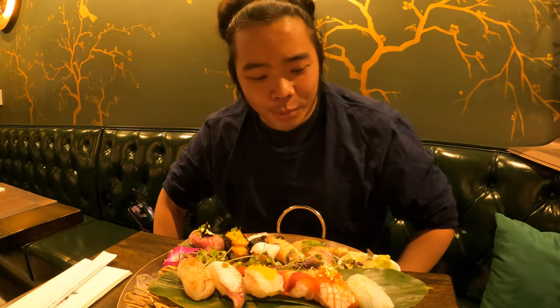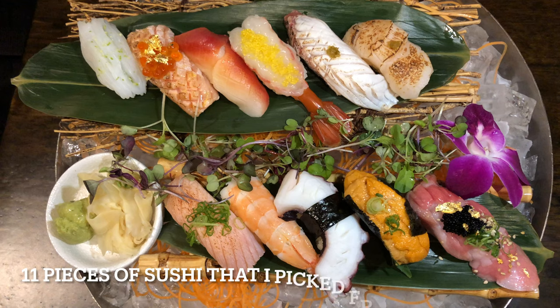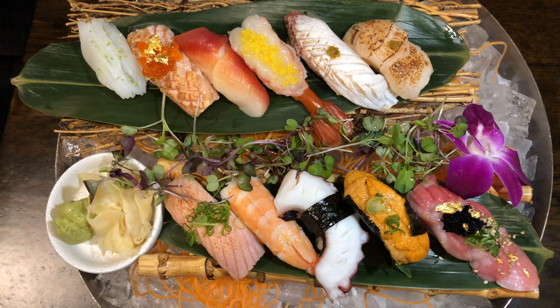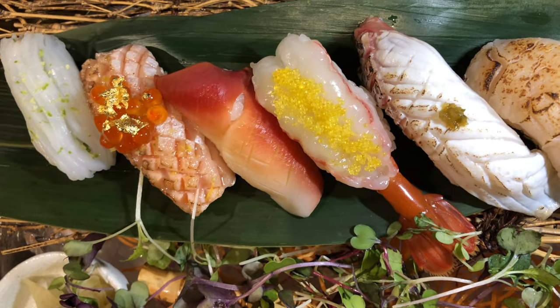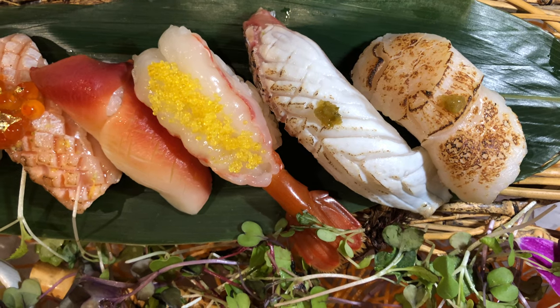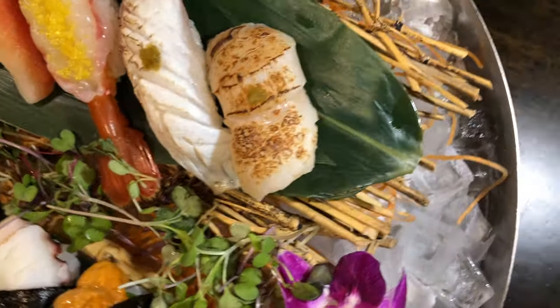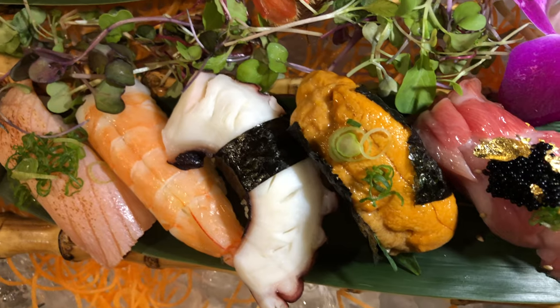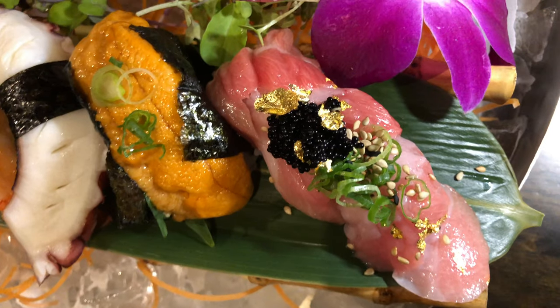Thank you. So I chose 11 particular types of sushi. Just to name these pieces from the video, we're gonna start from the top to the right: squid, king salmon, red clam, jumbo shrimp, sea bream, scallop, and to the bottom: salmon, shrimp, octopus, sea urchin or uni, and lastly fatty tuna.